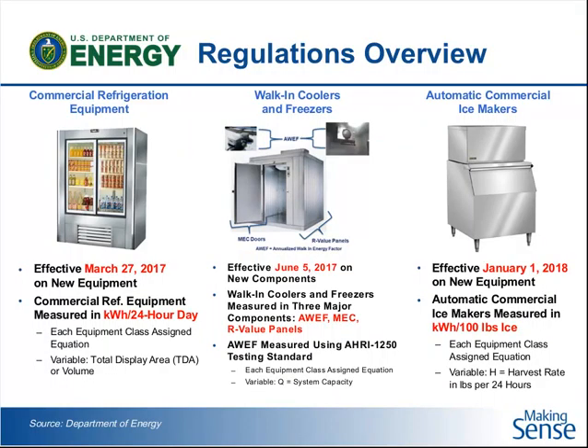We're going to focus on three types of commercial refrigeration equipment today: what the Department of Energy classifies as commercial refrigeration equipment, which we often call reach-ins or self-contained display cases. We're also going to cover walk-in coolers and freezers, as well as commercial ice makers. All of these pieces of commercial refrigeration equipment are currently covered under some sort of energy regulation. The Department of Energy has issued final rulings to increase the energy efficiency of all these types of equipment.